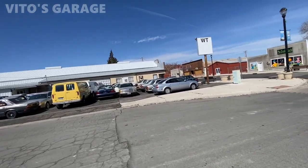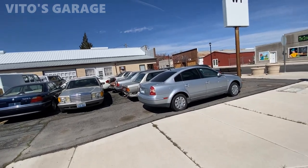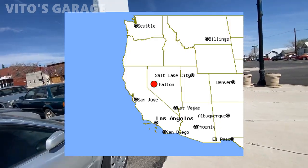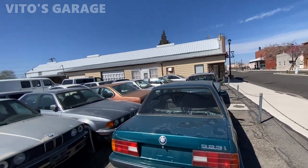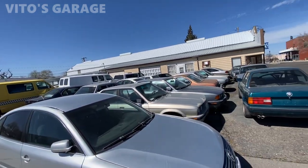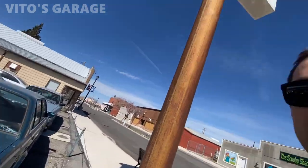Look at all these amazing machines here — this is some crazy stuff. We are in northern Nevada right now, in Fallon, Nevada. This is crazy what I'm seeing here — look at all these amazing cars just parked here. I'm gonna try to find out more about this place. I don't know anything about it whatsoever, but I would love to find out. Look at all these amazing old school cars — I'm just speechless.